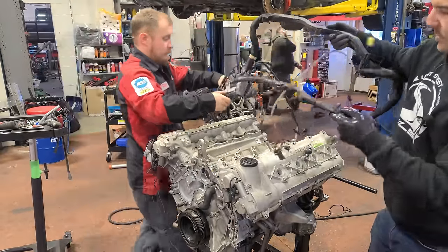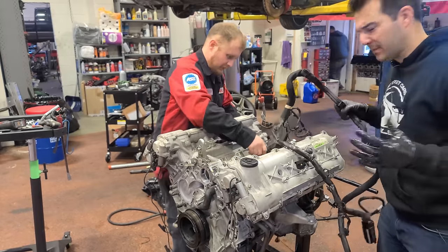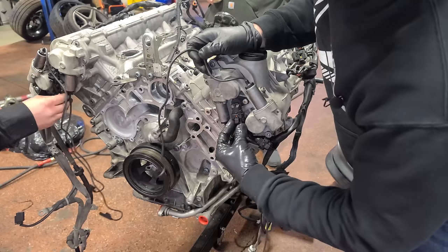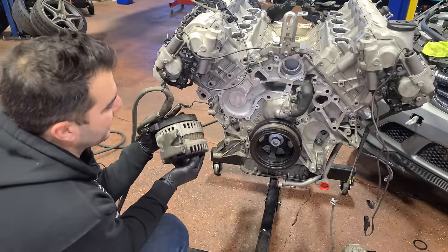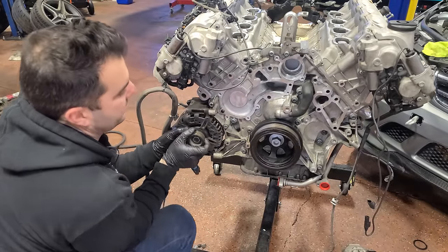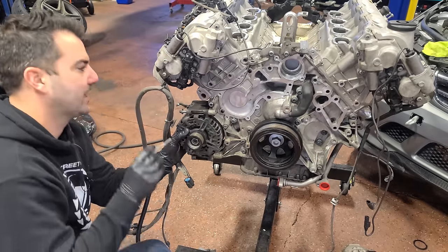Now it's time for our big spaghetti harness — the spaghetti harness with the meatballs. We have to put this on before the intake manifold because part of it goes underneath it. We just start clicking away at connectors and grounds — don't forget grounds. We are moving on to front end accessory stuff like the alternator. This means we're getting somewhere; this thing is going to come together real quick now.